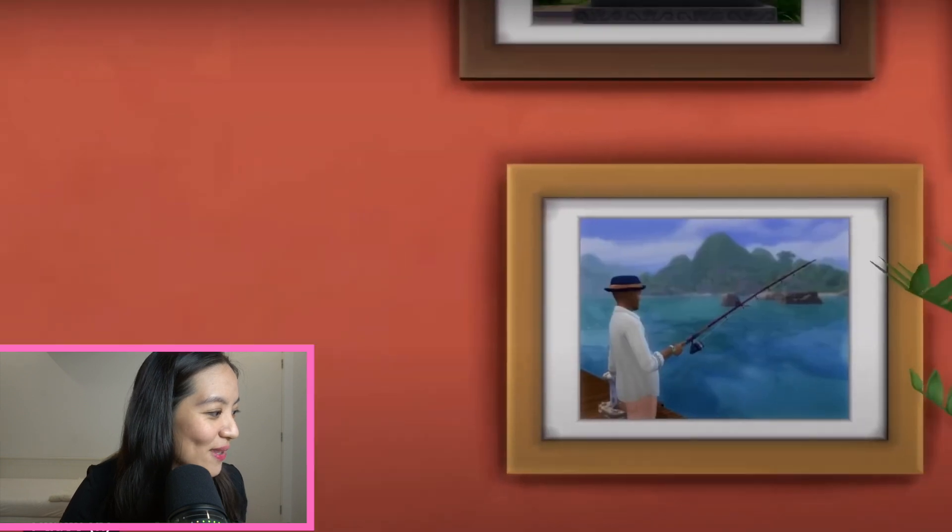Hi guys, this is Martini here, your Southeast Asian girl. Welcome back to my channel. Today we are going to watch The Sims 4 For Rent official gameplay trailer together. It was released late at night yesterday — at 2 a.m. my time — so I wanted to do a livestream but it was too late. Here I am now doing the recording instead. Let's jump right into the trailer, I'm so excited!